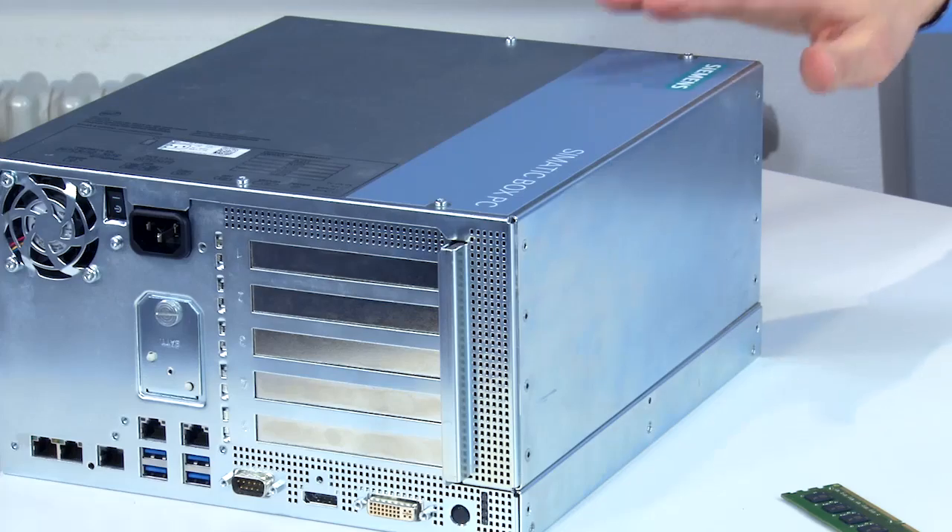Next-generation Intel processors, scalable from Celeron to Core i3 and up to the high-performance Xeon E3 processors, form the basis for high performance in conjunction with up to 16 GB RAM. The IPC 627D and the Panel PC can be expanded with two PCI cards, the IPC 827D with up to five.